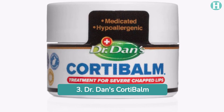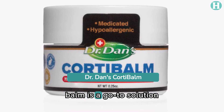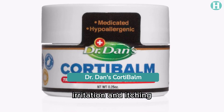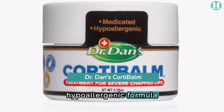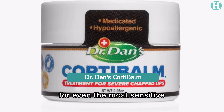3. Dr. Dan's CortiBalm. Formulated with hydrocortisone, this lip balm is a go-to solution for alleviating irritation and itching associated with Fordyce spots. Its hypoallergenic formula is free from harsh chemicals, making it suitable for even the most sensitive lips.